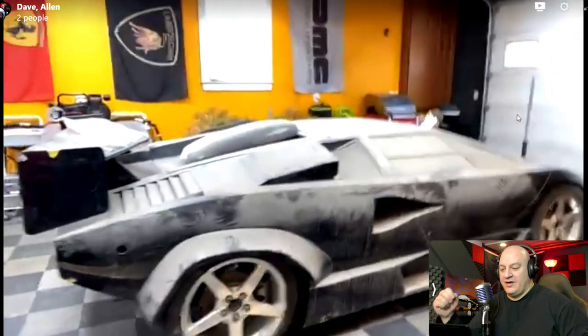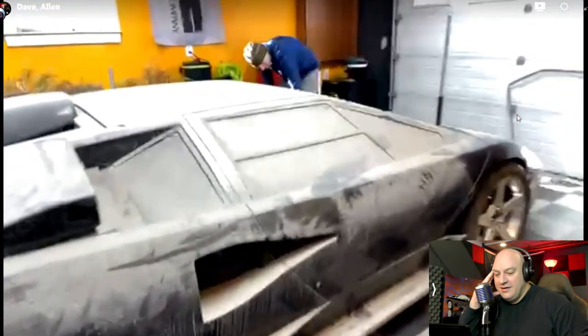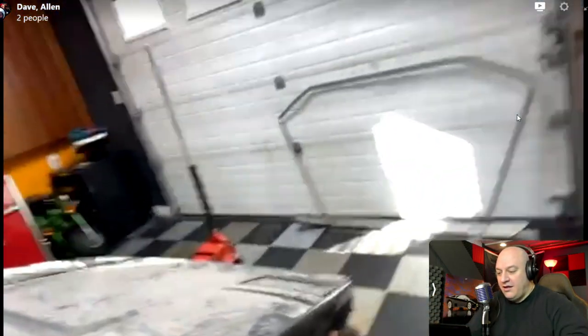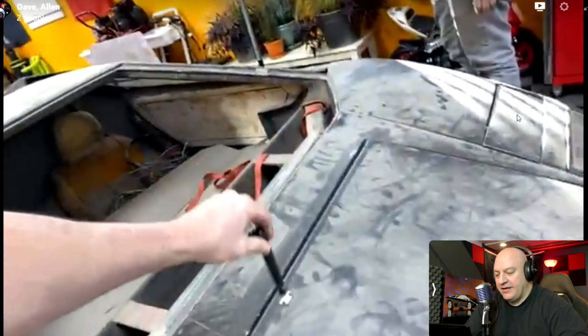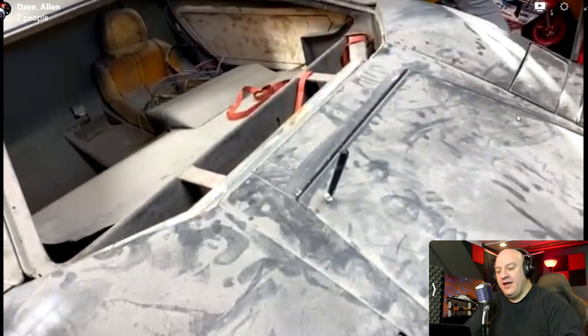This is Dave Gallagher of Prestige Auto Detailing. Here's the car — it's dirty, but check this out: he pulls out a magnet and it's metal, not fiberglass. I'm freaking out right now.